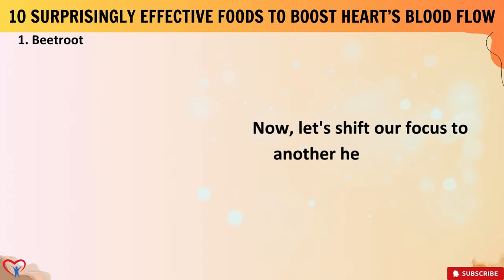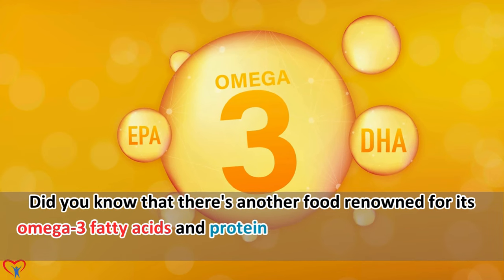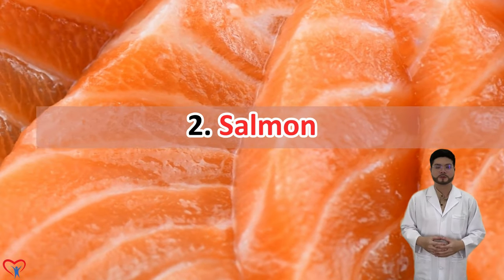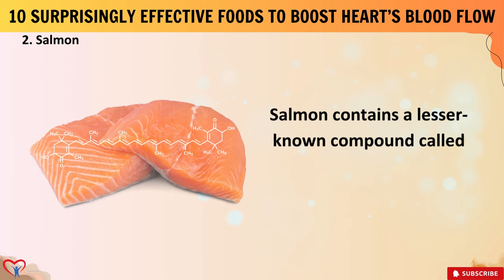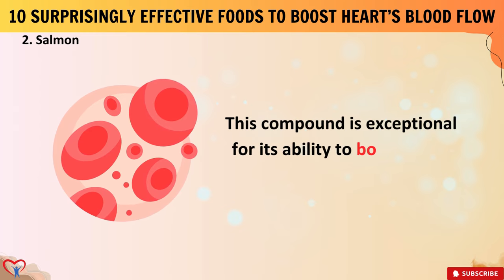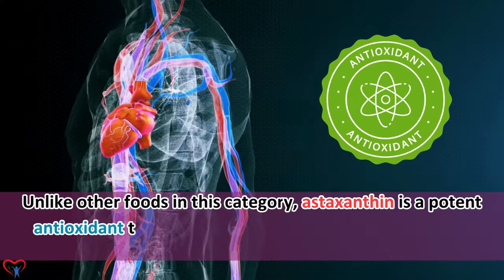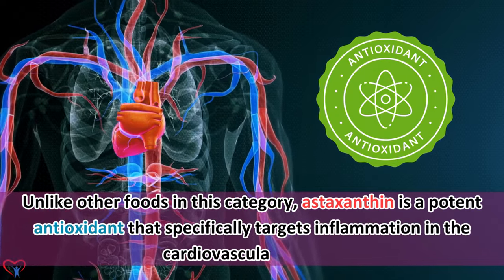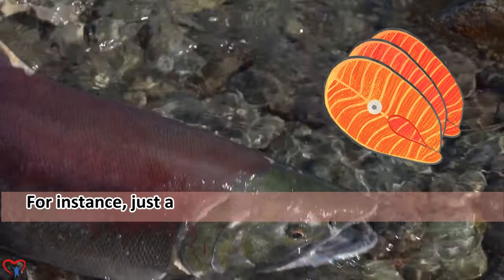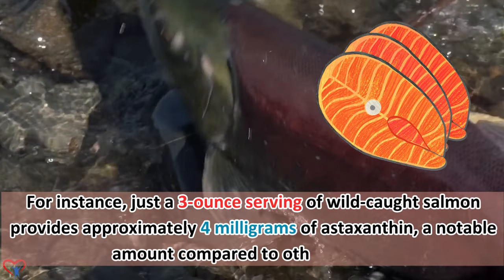Let's shift our focus to another heart-healthy option. There's another food renowned for its omega-3 fatty acids and protein content, making it a superb addition to your cardiovascular diet. Salmon contains a lesser-known compound called astaxanthin, which gives it its vibrant pink color. This compound is exceptional for its ability to boost blood flow in the heart. Astaxanthin is a potent antioxidant that specifically targets inflammation in the cardiovascular system, promoting better circulation and reducing the risk of heart disease. Just a 3-ounce serving of wild-caught salmon provides approximately 4 mg of astaxanthin, a notable amount compared to other sources.